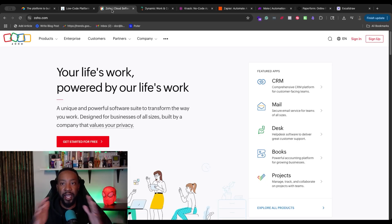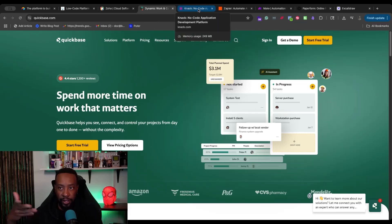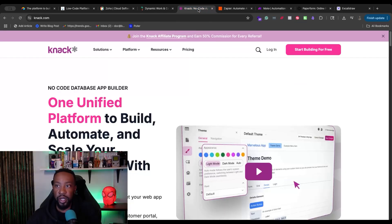Zoho is an ecosystem in itself that you could use for your business operations. Next up, we're going to be looking at QuickBase. This allows you to spend more time on work that matters. You're going to be able to create powerful workflows, and it also allows you to have a large ecosystem. We'll also talk about some of the recent changes that have been made to QuickBase.